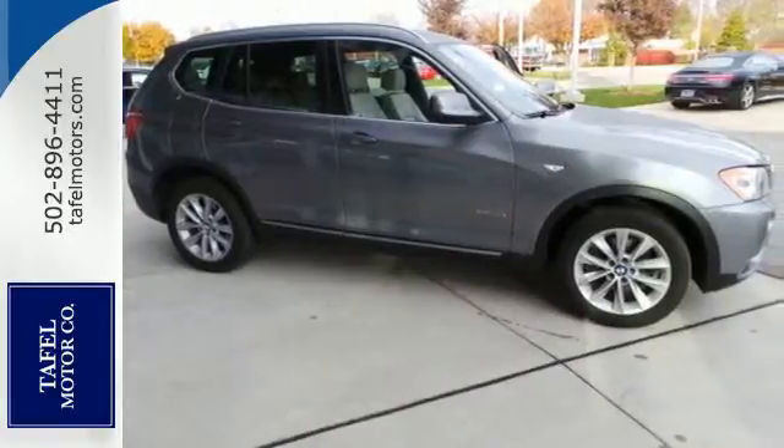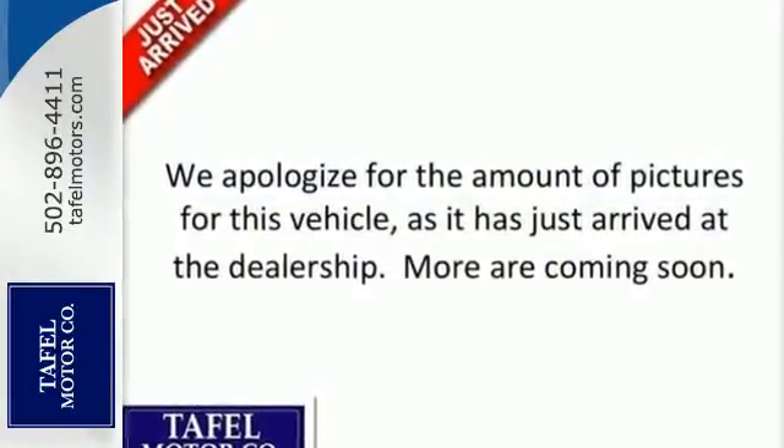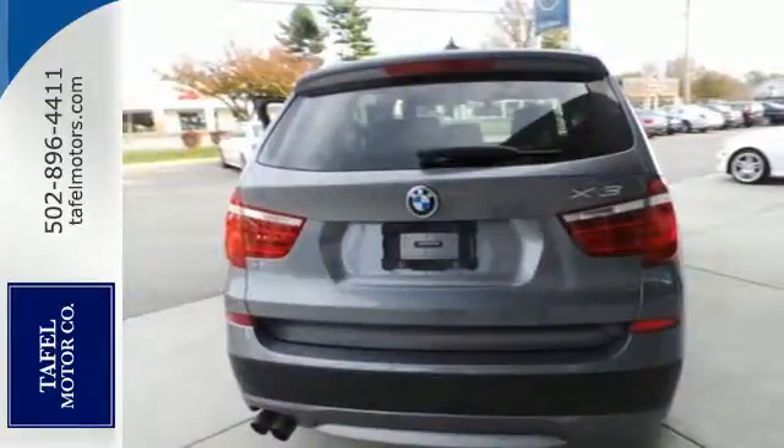It comes with speed-sensitive power steering, a four-wheel independent suspension, cruise control and automatic climate control, as well as alloy wheels and privacy glass.